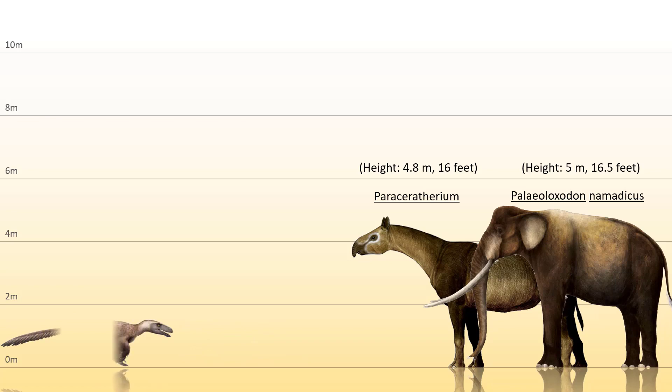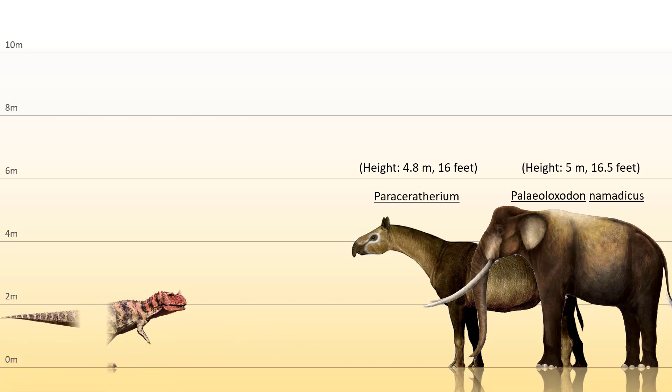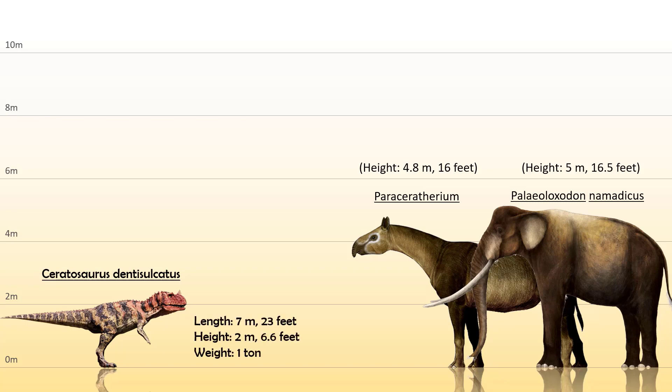Now from the family Dromaeosauridae, also known as the Raptors, the biggest from this family is the Utah Raptor which is 6 feet tall, 23 feet long, and weighed 500 kilograms or 1,100 pounds. Next from the Ceratosaurus, the Ceratosaurus denticulatus is the biggest species from this group at 7 meters or 23 feet long, 2 meters or 6.6 feet tall, and weighing a bit under 1 ton.